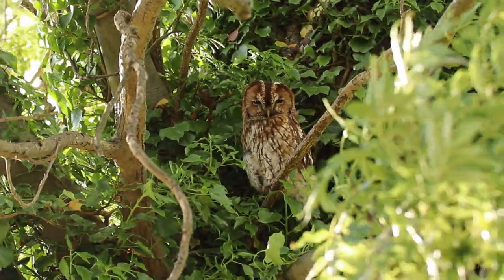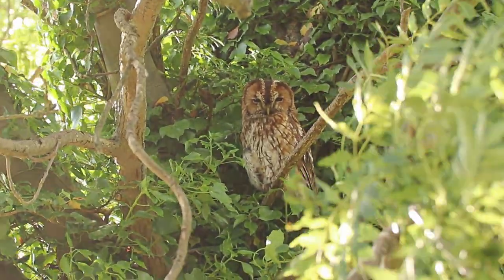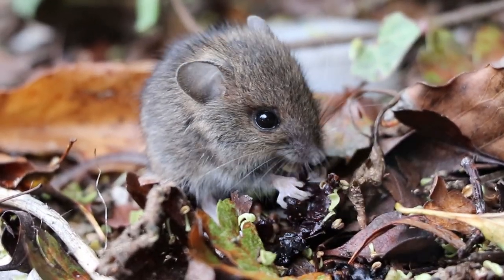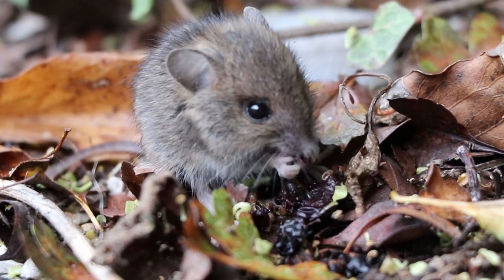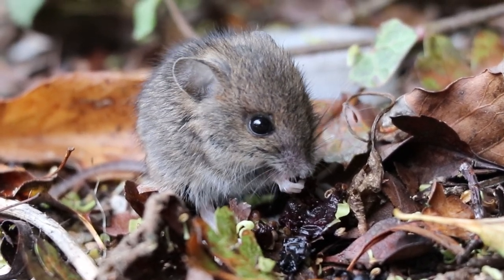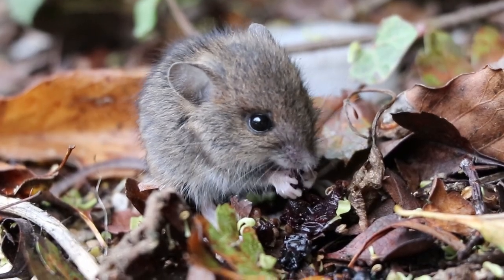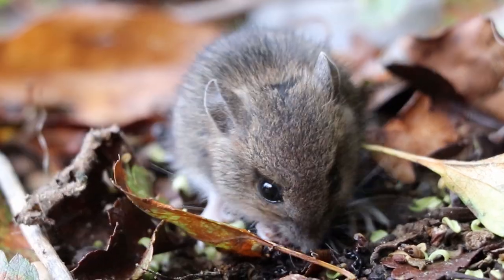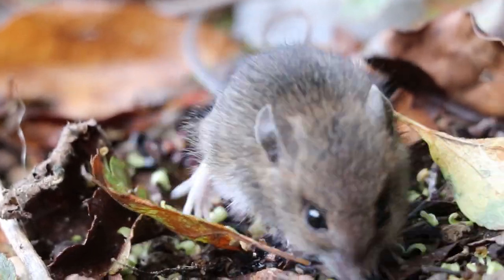In fact, tawny owls won't breed if woodmice numbers are too low. Typically nocturnal, woodmice will venture out in the day when searching for food, and this juvenile mouse is busy feasting on fallen blackberries, providing an important mechanism of seed dispersal for the blackberry bush as well as sustaining itself. Often woodmice will cache food in underground burrows where they come back to it later in winter months or when food is short.